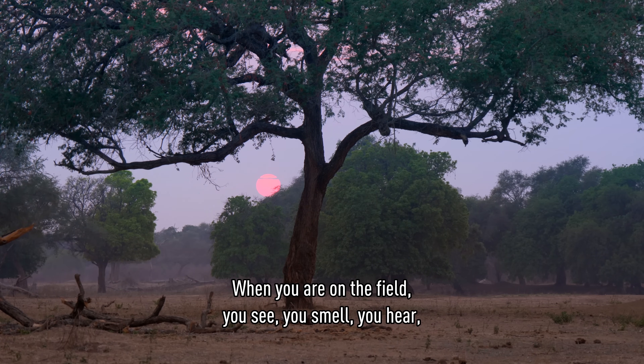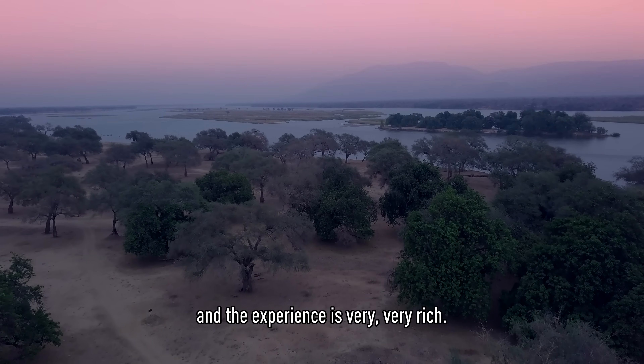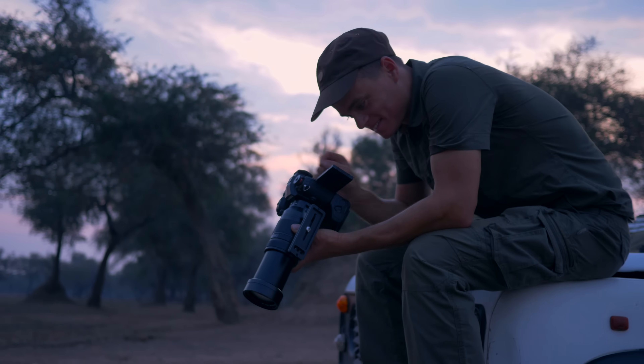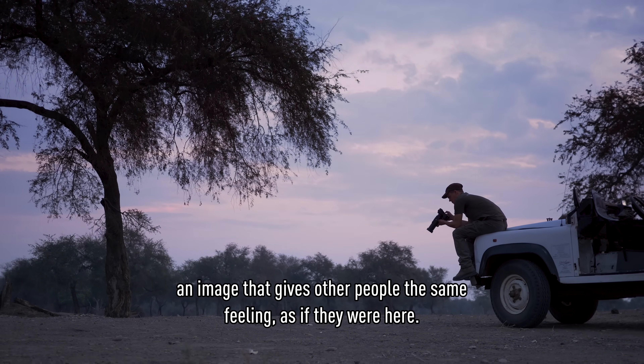When you are in the field, you see, you smell, you hear — all the experience is very, very rich. That's why it's very important to take a high-quality image, an image which gives other people the same feeling as if they were actually there.